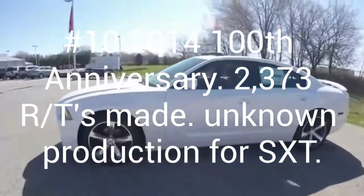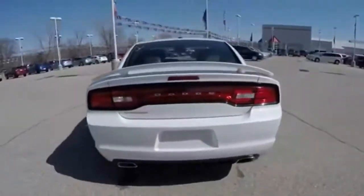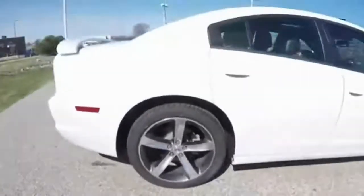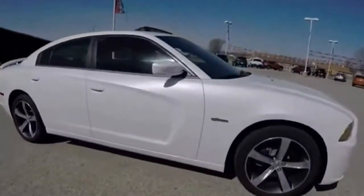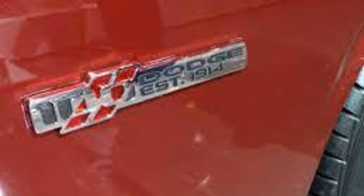The last Charger is a 2014 100th Anniversary. Only 2,373 RTs were made, but the number of SXTs produced is unknown. The SXT has a 3.6 liter V6 and the RT has a 5.7 liter Hemi. These could have either dark red seats or black seats. The fenders have 100th Anniversary badges, and so do the seats.